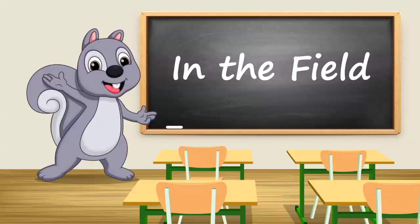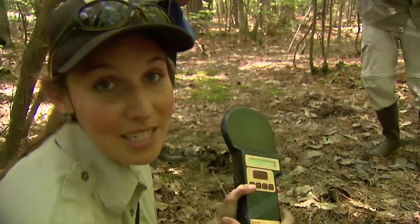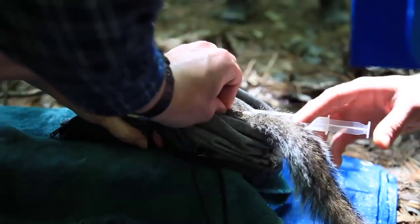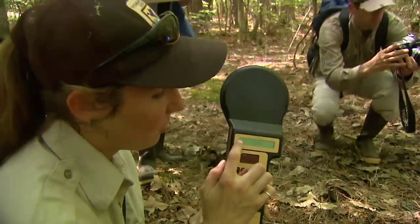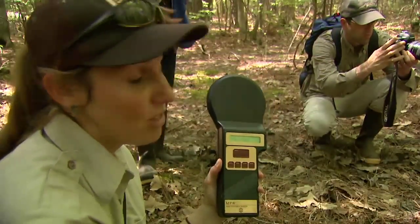We just caught a squirrel and checked to scan it to see if it had a PIT tag. It did not, so they're injecting a PIT tag in right now. We've scanned it here — this is a PIT tag scanner that reads a special ID number allowing us to identify that individual squirrel.